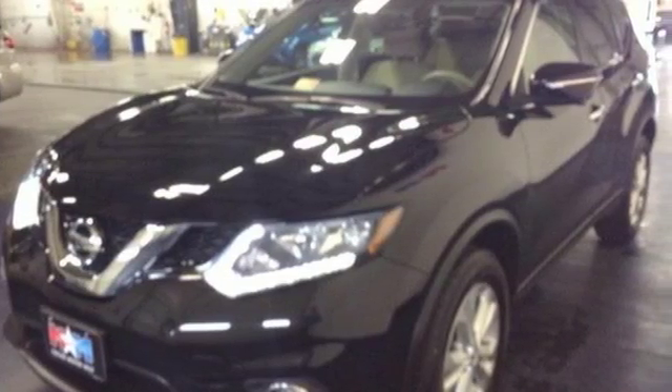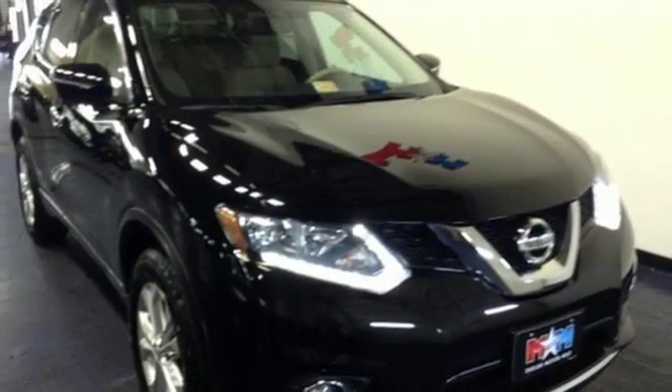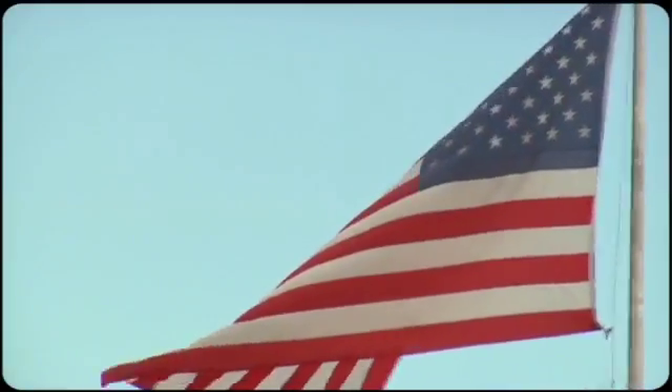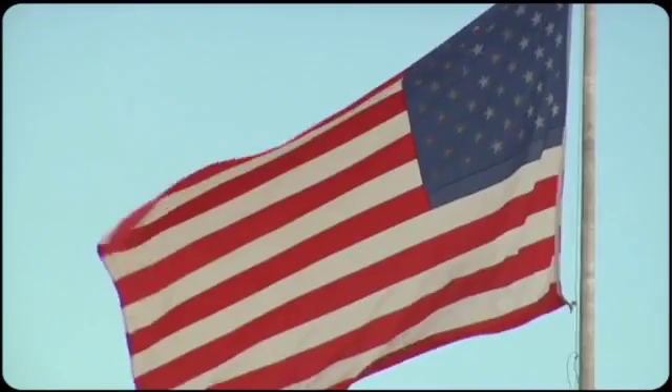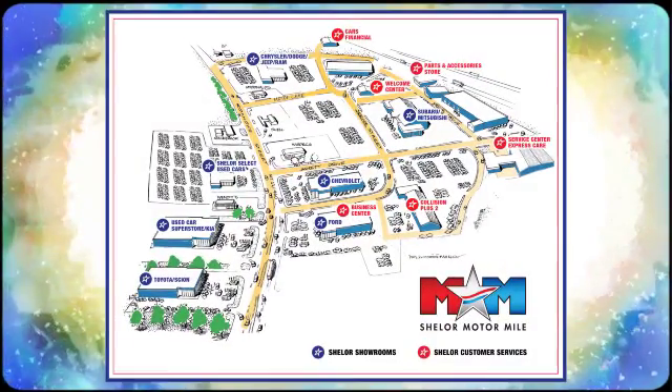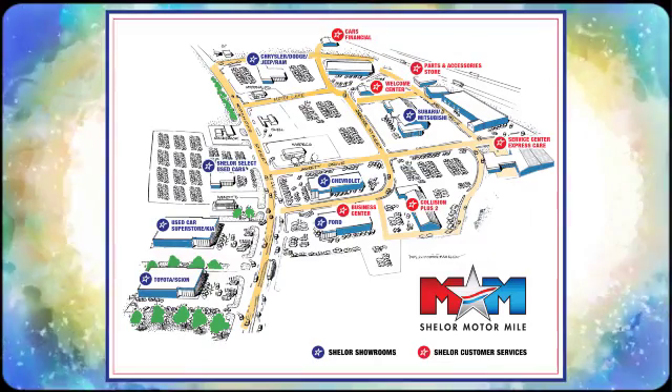Dashing looks and an easy-going interior. Test drive this Rogue today. Come visit us on the Motor Mile, where you're always a name and never a number. Call, click, or stop in. We're conveniently located at 200 Motor Lane in Christiansburg, Virginia.